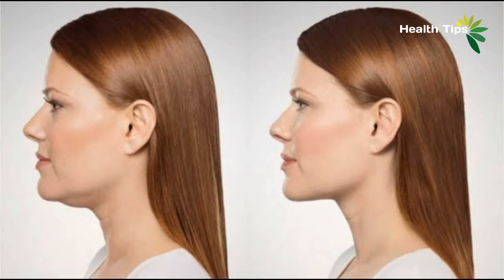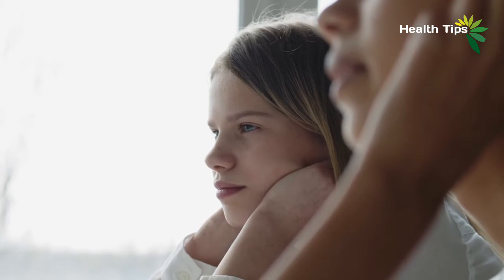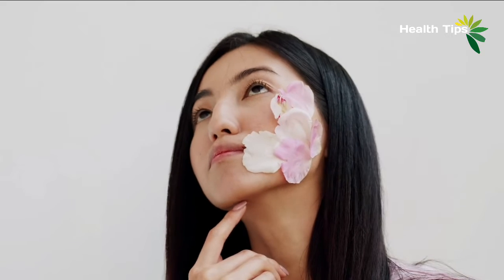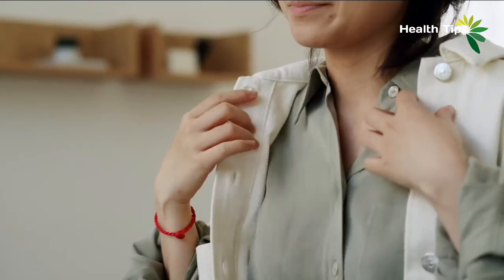Those with a family history of sagging skin or stubborn fat are more likely to develop a double chin. Fluctuations in weight can also produce a double chin as the skin expands and contracts. Aging is another factor in double chin formation as skin becomes less elastic over the years. It might be difficult to prevent the onset of a double chin, but at least it is possible to reduce it once it's there.